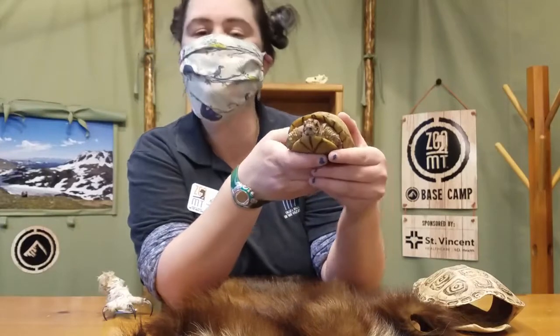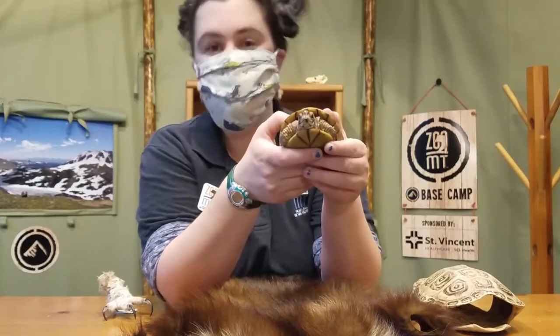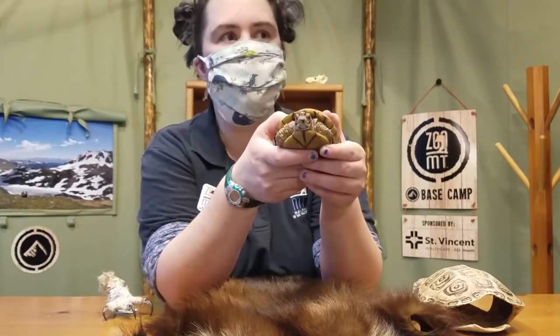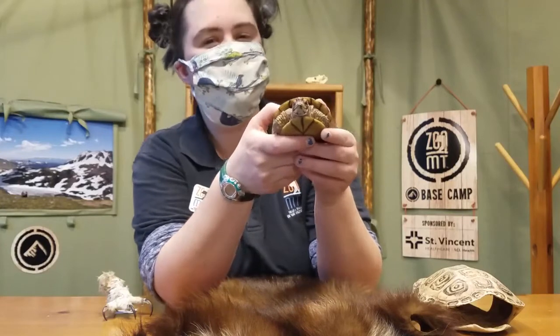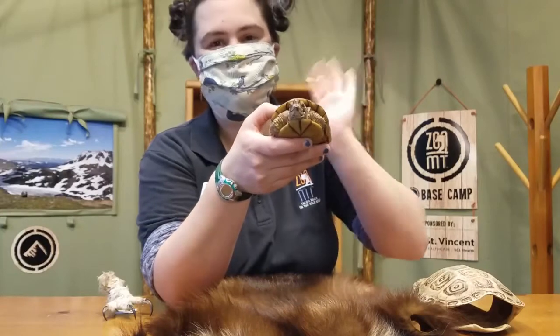Another adaptation they have is their sense of smell. Box turtles are omnivores, meaning they eat other animals and they eat plants, so they can use their awesome sense of smell to find their food wherever they happen to roam. Pretty awesome, right? Now you tell me some adaptations of animals that you know. Bye!